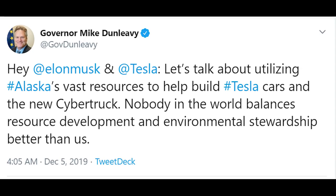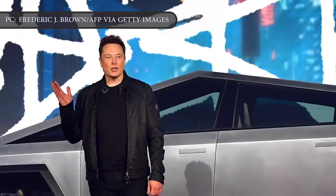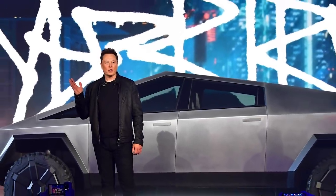The governor wrote: "Hey Elon Musk and Tesla! Let's talk about utilizing Alaska's vast resources to help build Tesla cars and the new Cybertruck. Nobody in the world balances resource development and environmental stewardship better than us." Dunleavy's invitation is notable considering the governor has maintained a controversial stance on climate action, having disbanded the state's Climate Response Task Force just months after assuming office. Neither Tesla nor Elon Musk has posted a response to the governor's open invitation so far. Love it or hate it, Tesla's Cybertruck is a game changer.